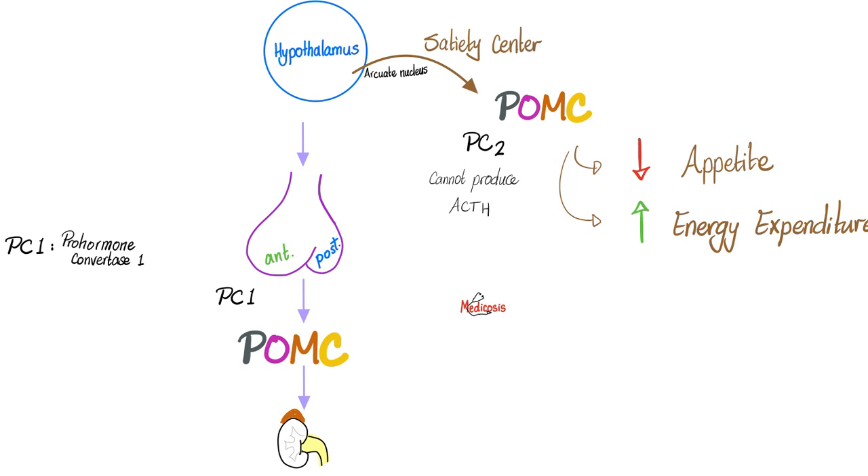Why do pregnant women experience changes in appetite? You see that POMC? Another POMC is also secreted from the hypothalamus in the arcuate nucleus, and this is the satiety center. It decreases or alters appetite and it increases energy expenditure. So this same POMC related to hyperpigmentation can also be related to appetite, depending on the enzyme responsible for breaking it down.